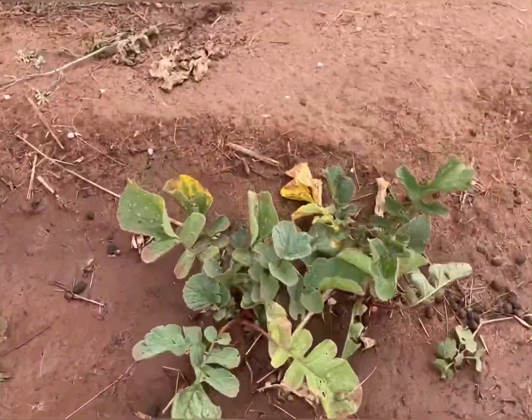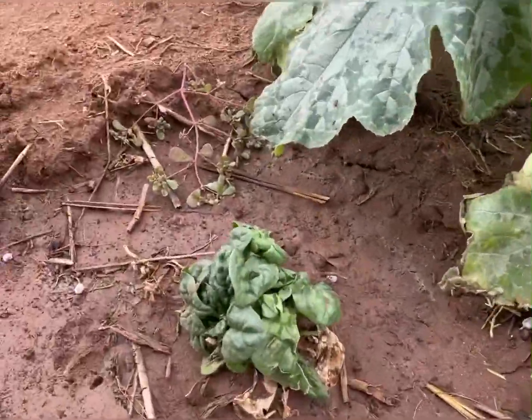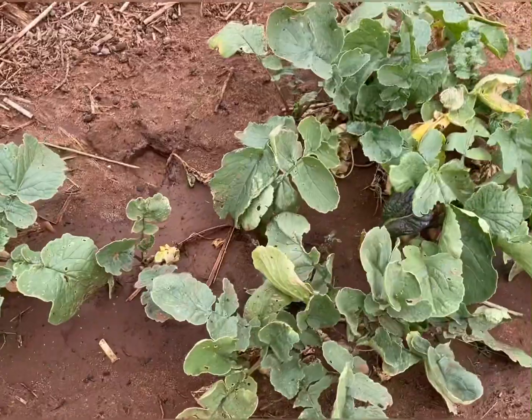Cilantro. Radish. Got some greens there. Spinach. More cilantro. Radishes.